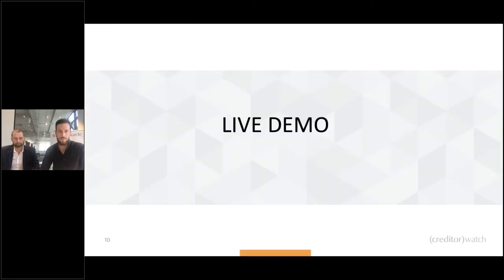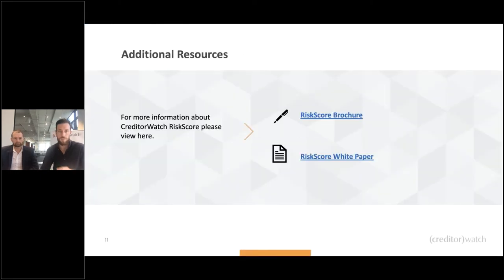To wrap up the live demo: there are plenty of additional resources available — a Risk Score brochure, a white paper, an article, and of course the ability to call or email and inquire further. We're always happy to have further discussions.